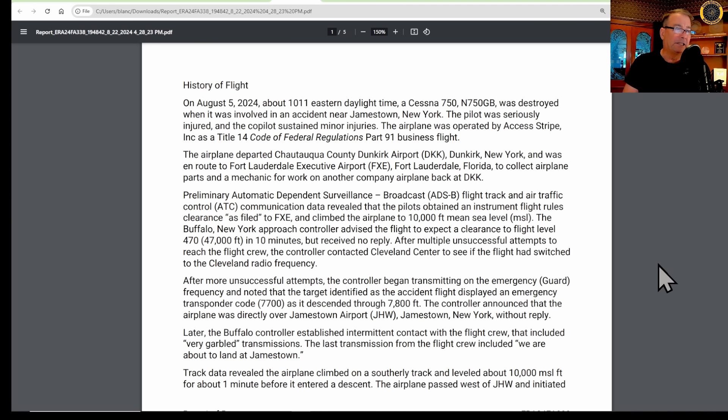The airplane was operated by Access Stripe, Inc., a Title 14 FAR Part 91 business flight. Access Stripe is Jerry's highway striping business. The airplane departed Chautauqua County Dunkirk Airport, New York and was en route to Fort Lauderdale, Florida to collect airplane parts and a mechanic for work on another company airplane back at DKK.